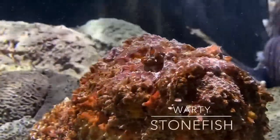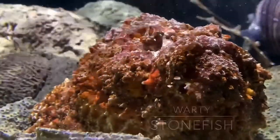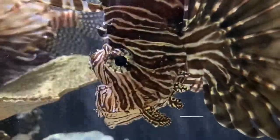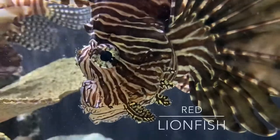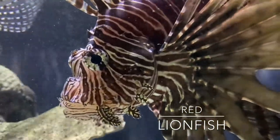The two most venomous fish on earth: the stonefish and the red lionfish. Both inhabiting the waters of the Indo-Pacific region, the venom of both isn't used for immobilizing prey when hunting, but as their self-defense mechanism against predators and other threats.